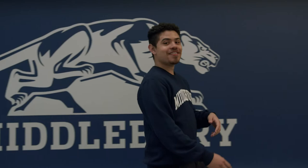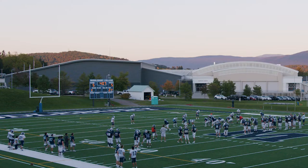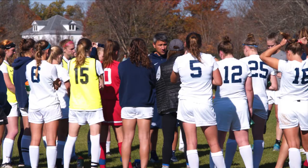This is the Peterson Family Athletic Complex. We're a very active community and we're very proud to be part of the NESCAC, the New England Small College Athletic Conference. We have 31 varsity sports and a handful of club sports including soccer, rugby, and even quidditch.